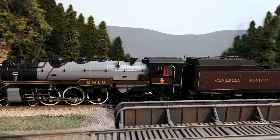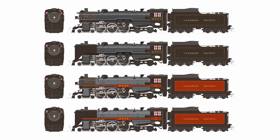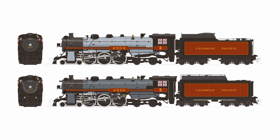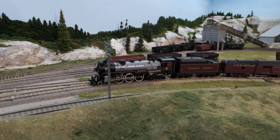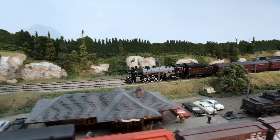Our HO scale models are available in both H1A and H1B configurations, and both versions are available with early and late running board styles. All versions are also available either with or without the smoke deflectors. All of these variations allow you to pick a model that would cover the entire service life of these locomotives, from delivery to final retirement.